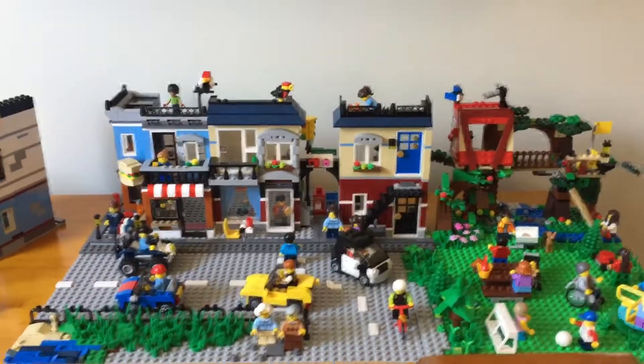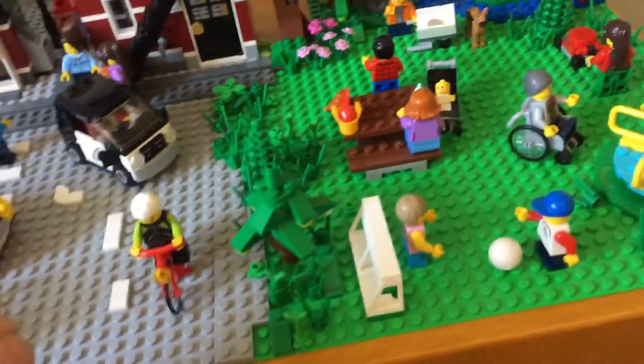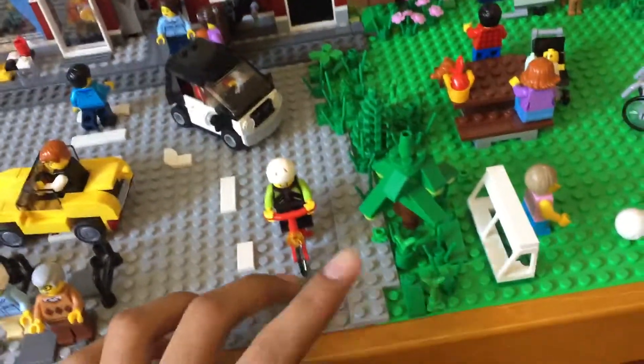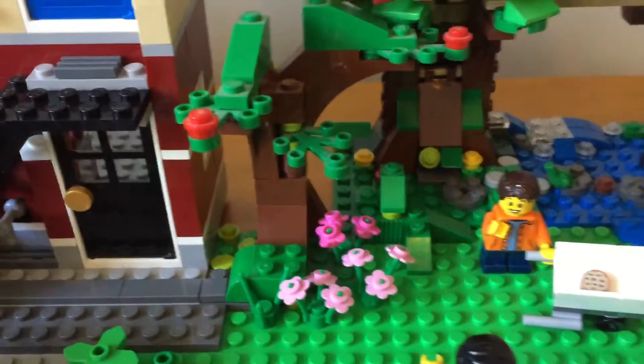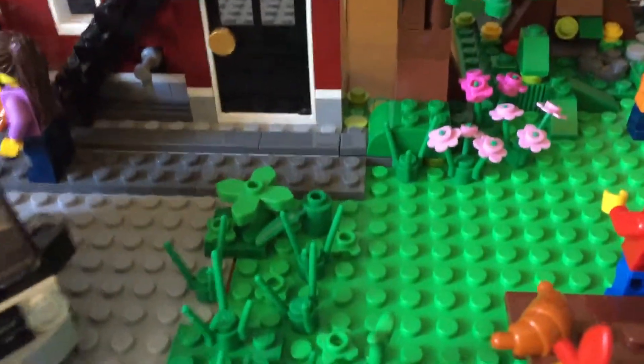Hello, this is the Lego Wizard and welcome to another video. In today's video I'm going to be showing you the 8th update to Brick Plaza. In the last video I showed you the additions of the bike shopping cafe and how that makes the city look a lot bigger and a lot more bustling, but I also mentioned that some characters have been added from the set Fun in the Park City People Pack.